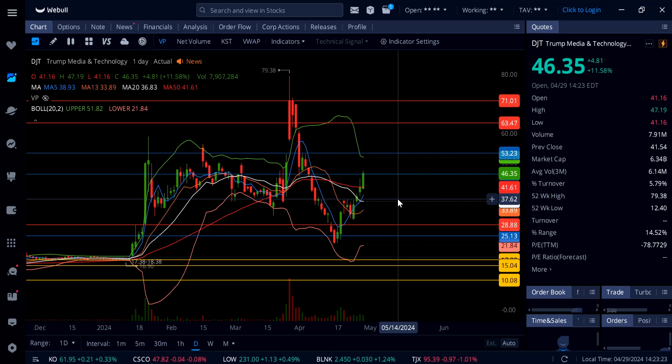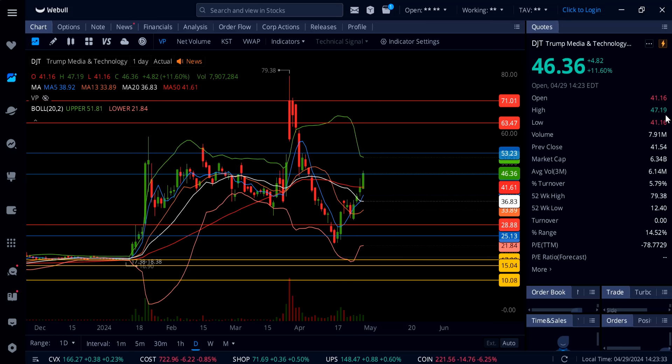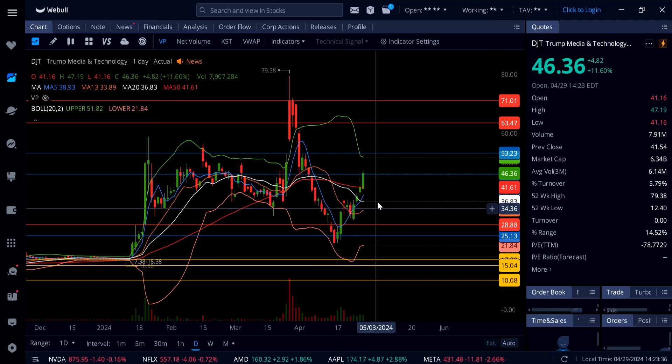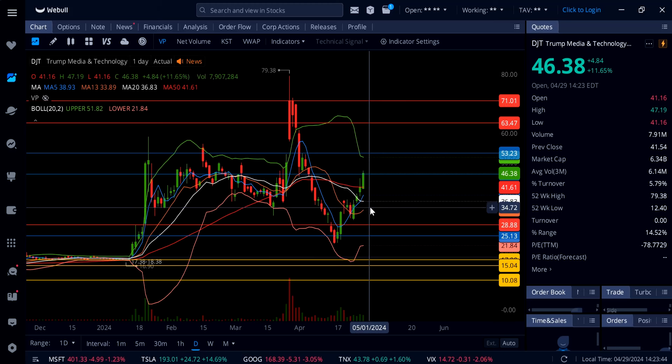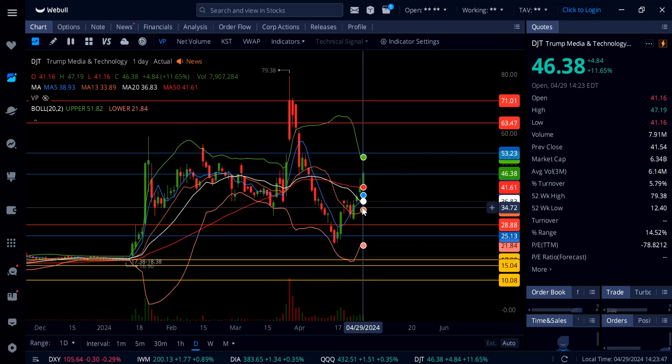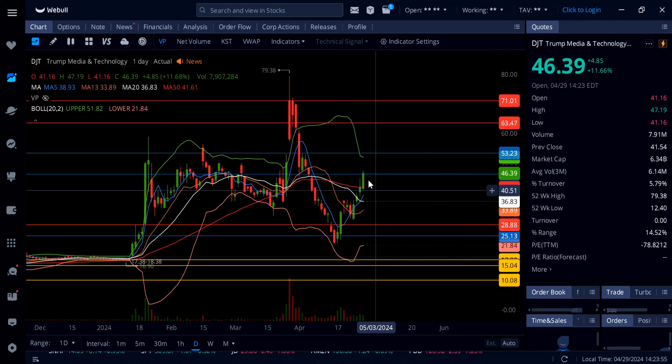Now let's get right into DJT. It's trading right here at $46 — got up to $47.19 today. The explosion really happened as I said on my thumbnail: 'DJT ready for explosion.' We got up almost 12% for the day, and it's only 2:23 PM right now. Getting that breakout over $46 — if that can hold, we could see continuation to the upside all the way up to $53.